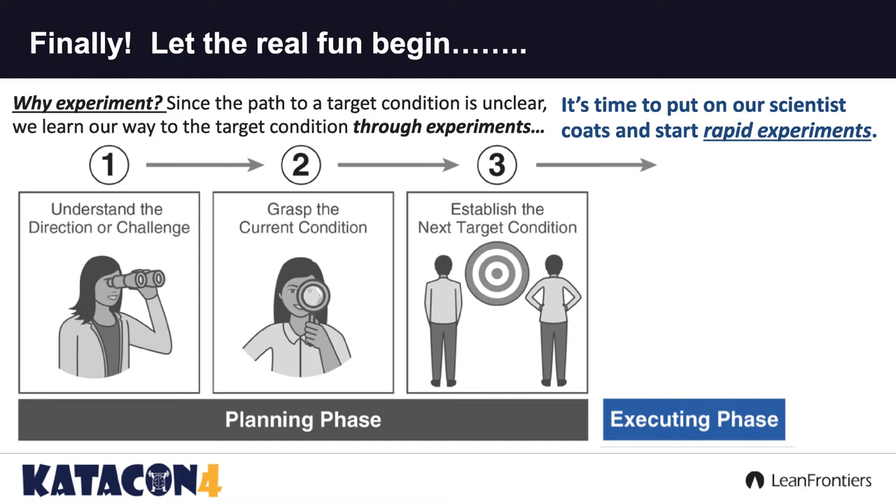Why do we need to experiment? What we know is that since the path to that target condition that Susan just laid out, tied to where we are in the current condition and tied to that challenge, we need to learn our way. And how do we learn? By experimenting. And this is what that cycle looks like.